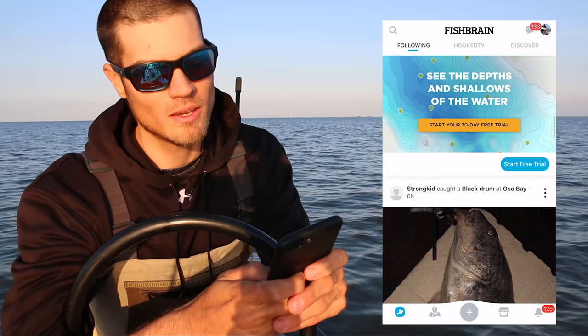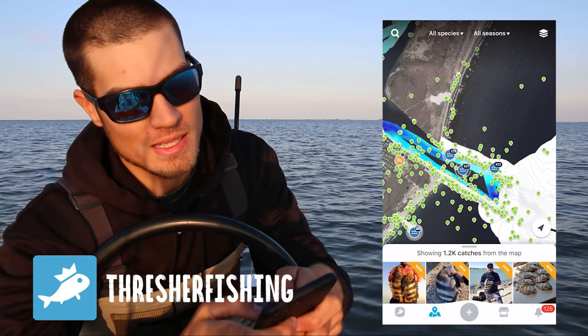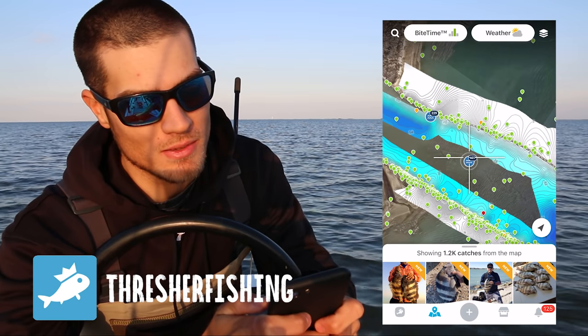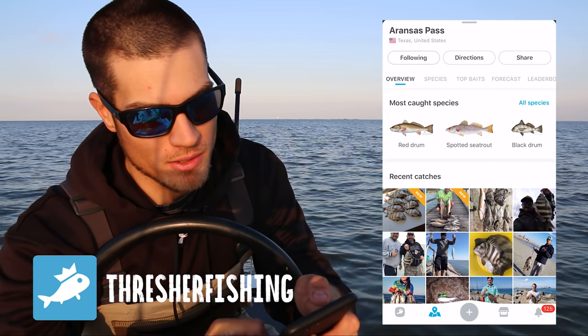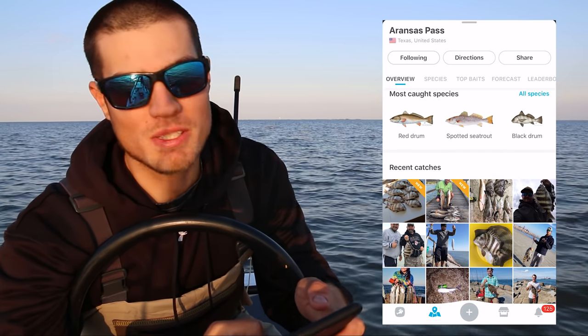We're almost to our spot. One of the best ways to get better at fishing is just keeping a log of all your catches, and that's why this video is sponsored by Fishbrain. On Fishbrain you're able to keep a log of all your catches along with all the weather details and what you caught them on. On top of keeping a log of your fish, there's also a ton of other cool features — you can connect with other anglers, see what other people are catching and what they're catching it on, and there's also an interactive map where you can see what areas are producing.